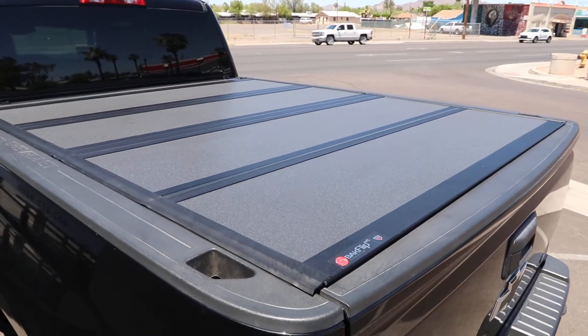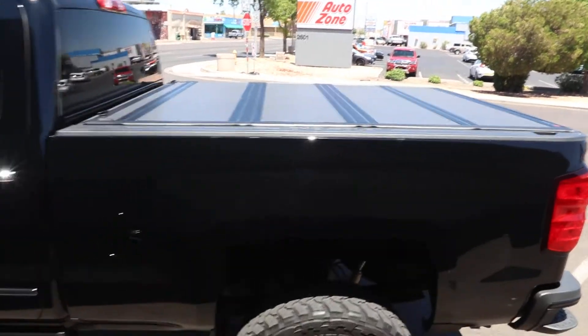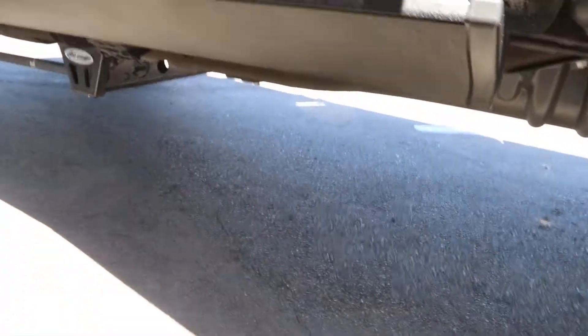It's a matte black aluminum hard folding cover. It sits very nice and low profile, and here's a look at the driver's side Amp Research step.